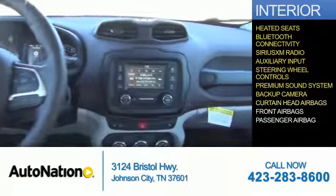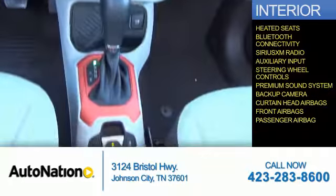Also inside: a backup camera, curtain head airbags, front airbags, and a passenger airbag.